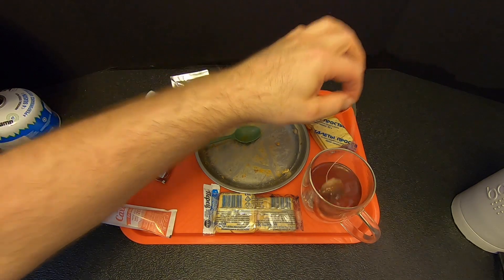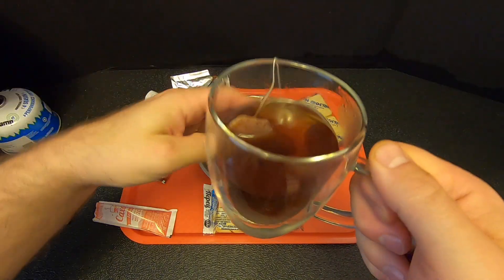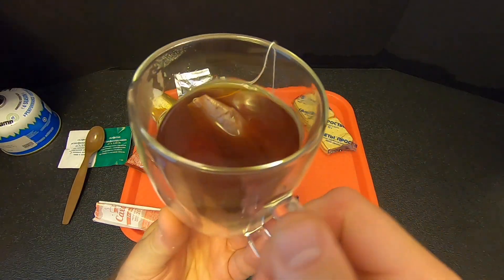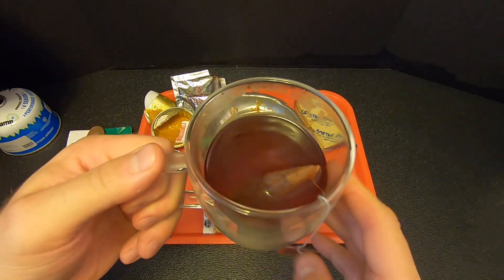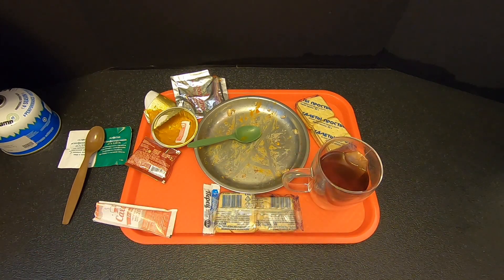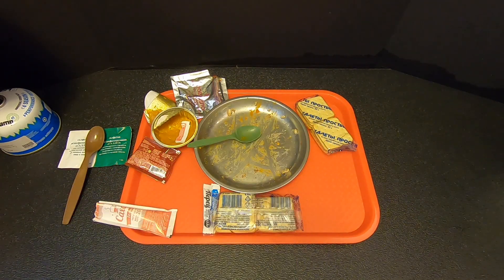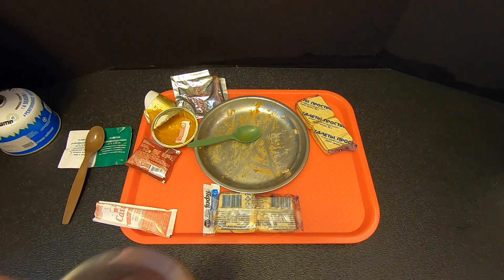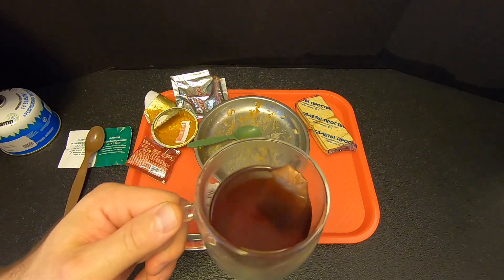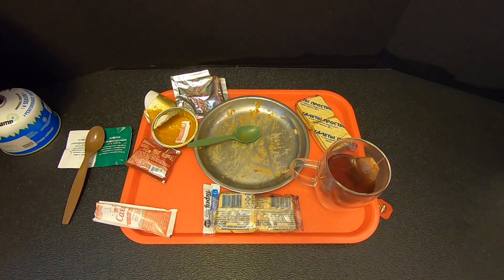I'll let that steep for a few minutes and then we'll give it a try. A rich amber hue. The tea is much better than the coffee, in my opinion. This is good tea. Very good tea.